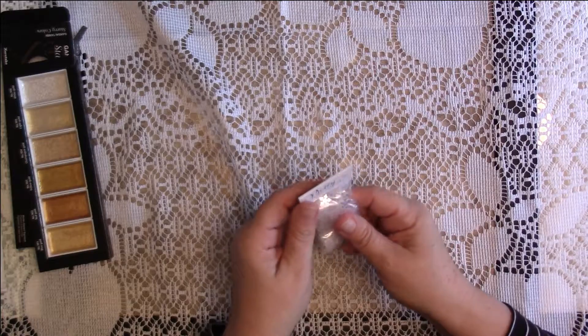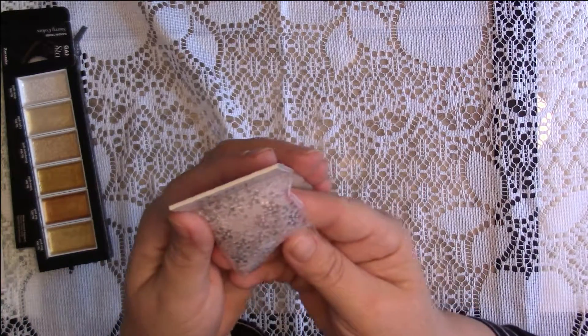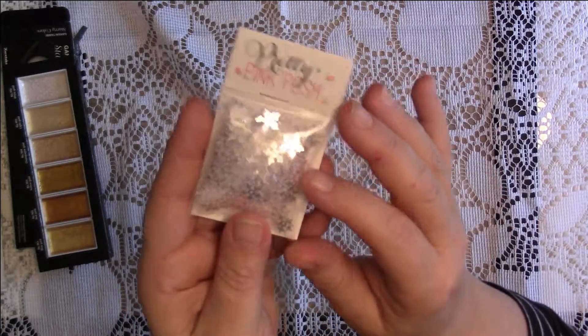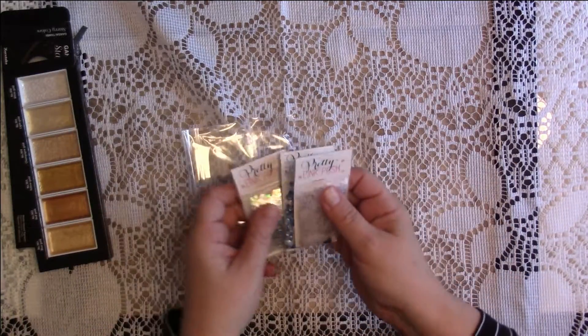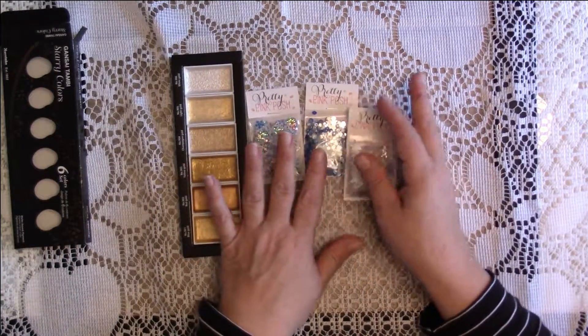I think the second one is called Snowflake Sequin Mix. The third one I got is sparkling clear snowflake sequins - they're just clear snowflakes but they're very pretty and shimmery. I'm super excited you guys!